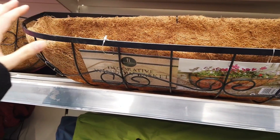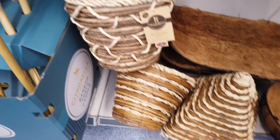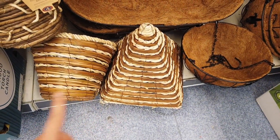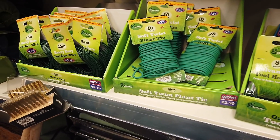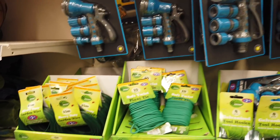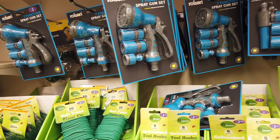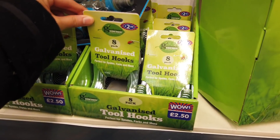I really want to do one of these now. This is a hooked basket and they're £5 — I think there's two different ones to choose from. Soft twist plant ties are £2.50, and you've also got the wire. And then up here you've got a spray gun set — that's £3. Galvanised tool hooks are £2.50.